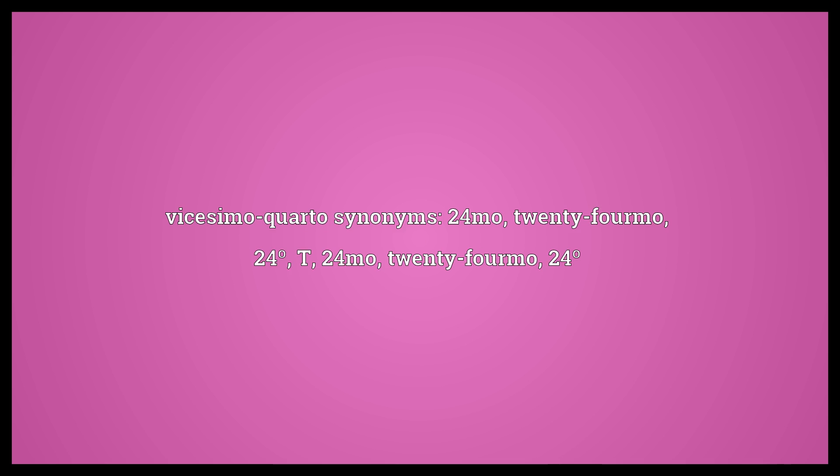Vicesimo Quarto synonyms: 24mo, twenty-fourmo, 24º.